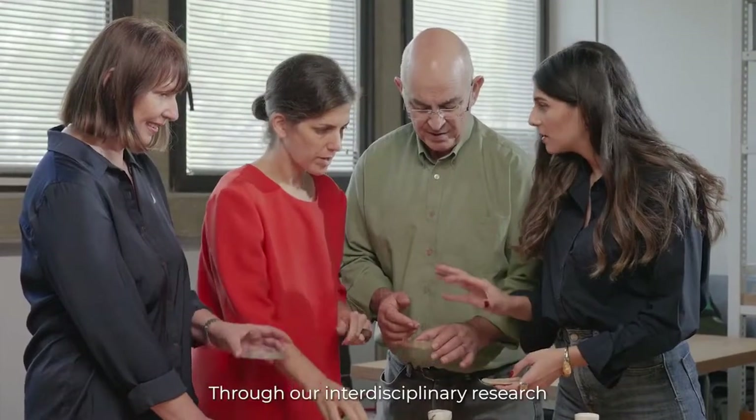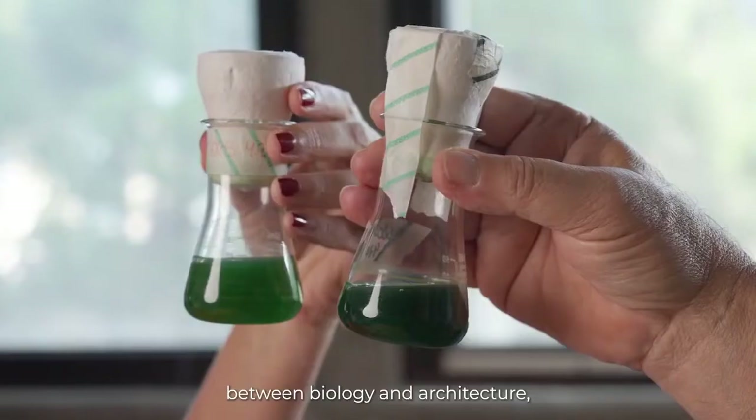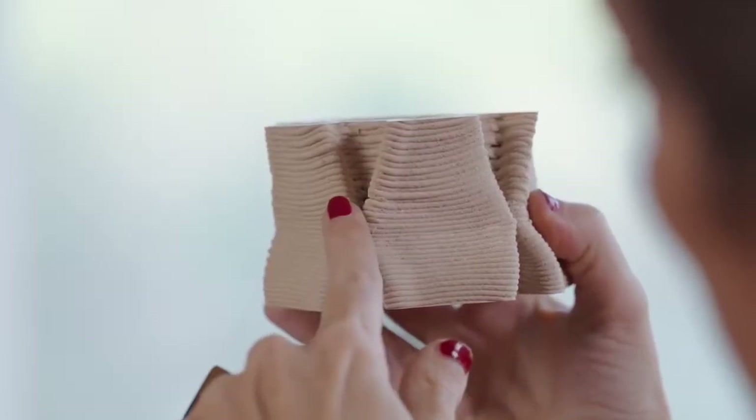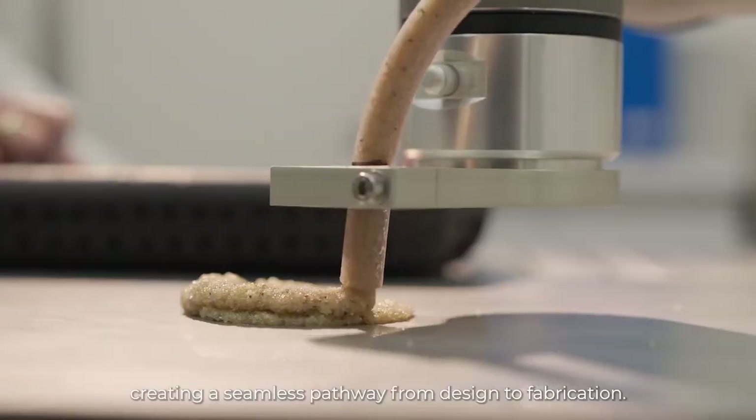Through our interdisciplinary research, we've forged a powerful alliance between biology and architecture, creating a seamless pathway from design to fabrication. Biocementation is a phenomenon that occurs within soil, resulting in the binding of sand particles together.